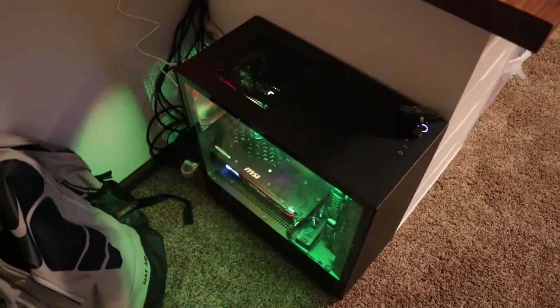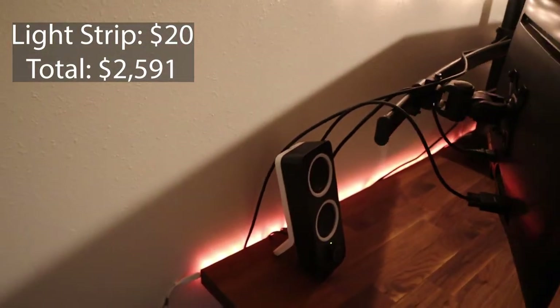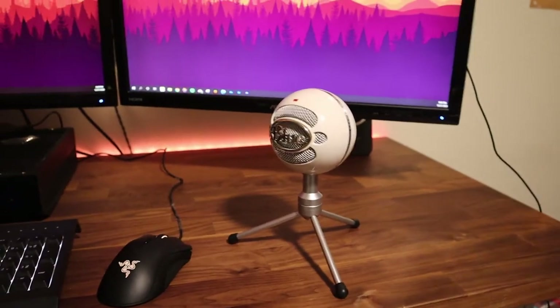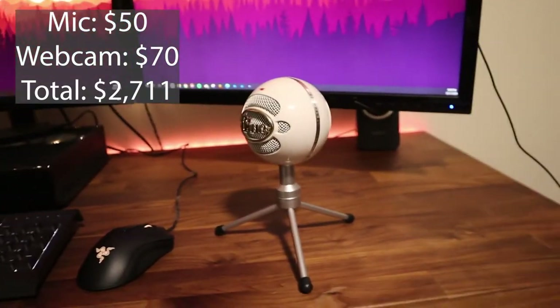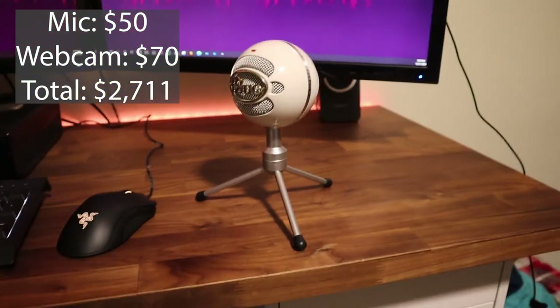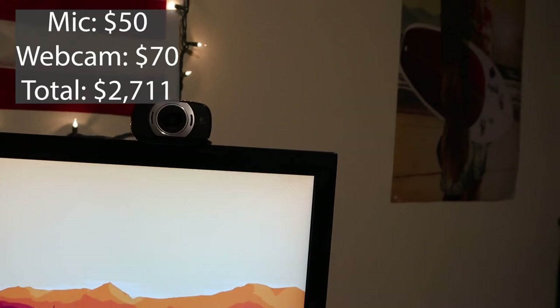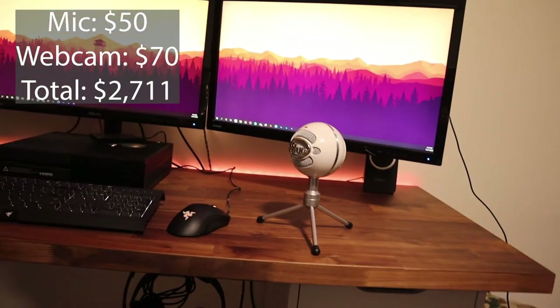Behind my setup I have a light strip — all my cables run down behind my PC and underneath my desk or behind the monitors. It's like a Monster light strip; my girlfriend got me it for my birthday, about $20 at Walmart. Then we have my Blue Snowball microphone, which cost me $50. It's not terrific on its own but I use software to make my voice better. And then there's my Logitech C695 webcam — 1080p, autofocus, gets the job done.